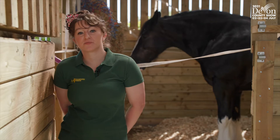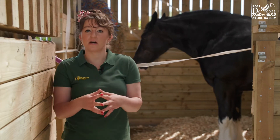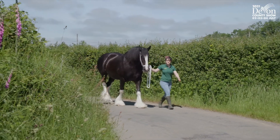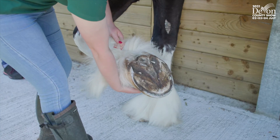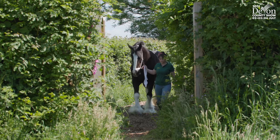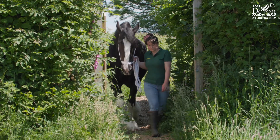Heavy horses as a breed do suffer a lot in their feet because they're so large — the pressure on their feet, their frogs, and down to their pedal bones means they do tend to suffer. I'm very fortunate that my brother Danny is a farrier and he comes over quite a lot to make sure that Polly's feet are maintained.